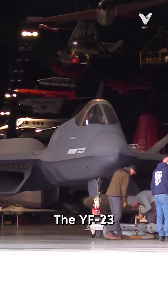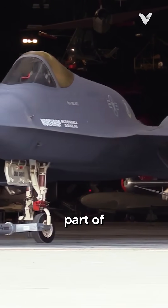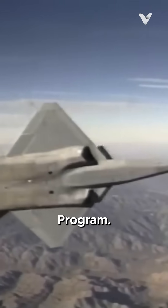Yes, it is the YF-23 Black Widow II, developed in the late 1980s as part of the USAF Advanced Tactical Fighter Program.